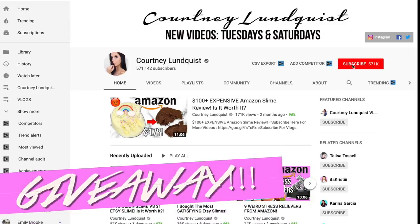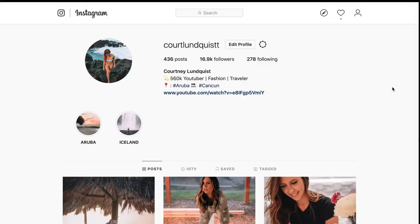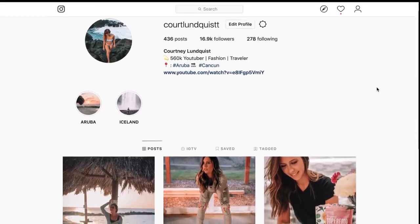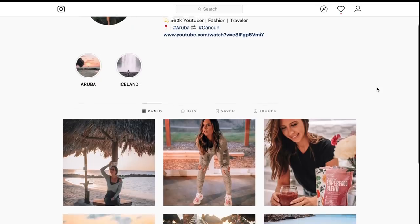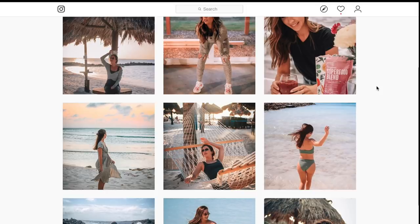Before we hop into it, I am having a giveaway right now for an iPad running until the end of April. All you have to do is be subscribed to this channel, my vlog channel, and follow both of my Instagrams. All of those will be listed down below in the description box so you could just click and follow all of them and then you'll be automatically entered to win.